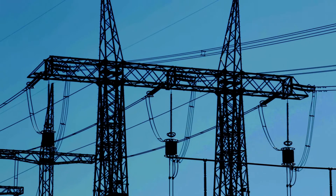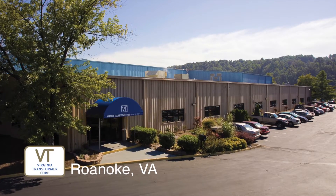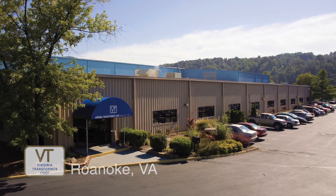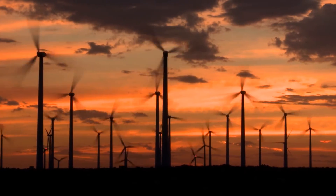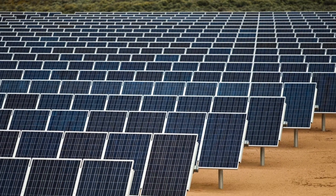Virginia Transformer began supplying power and distribution transformers to the utility markets more than 40 years ago. Building on that heritage, today we are a leading supplier of customized solutions for the renewable energy industry. From wind farms to solar power installations, Virginia Transformer is on the forefront of capturing and transmitting green energy across North America.